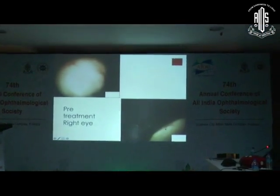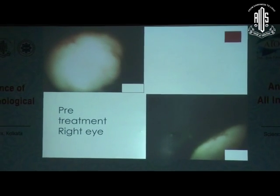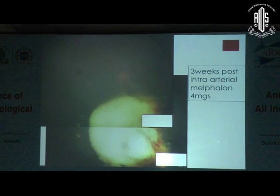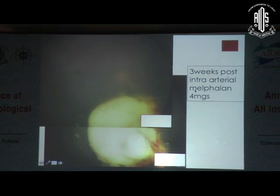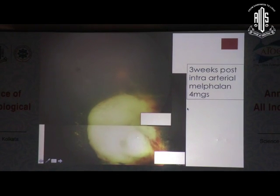The other eye is totally normal. The tumour is overhanging the disc but the macula seems to be okay. The parents were counselled about intravenous versus intra-arterial chemo and they came with the pre-fixed idea of undergoing intra-arterial chemo. After one cycle of intra-arterial chemo, three weeks later the tumour has regressed quite a bit — the disc is now seen — but there is still a lot of active tumour mass.